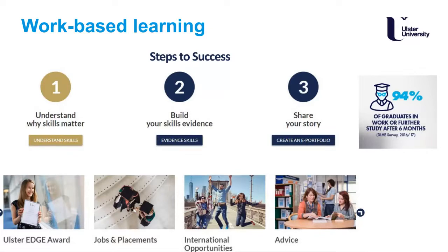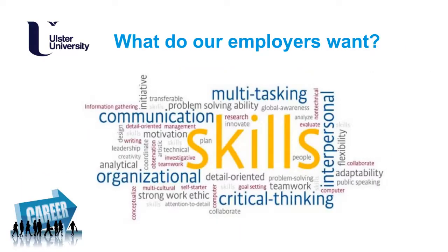A large percentage of our graduates achieve the Ulster Edge Award, and we also have 94% of graduates from our courses in work or in further study after six months. Employers are key stakeholders at our university and we want to prepare you academically and personally as best possible. Key skills include analytical skills, organisational skills, problem solving, good verbal and digital communication, teamwork, and more.